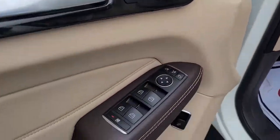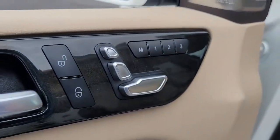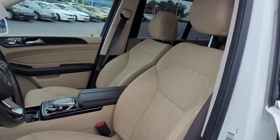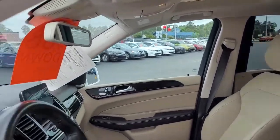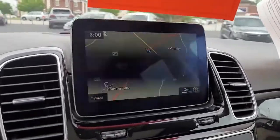Up front you've got power windows, power locks, power mirrors, and a power driver's seat with three memory settings. I don't really know why you need three, because I have a feeling the person who's buying this is going to love it so much they might not let anybody else drive it.